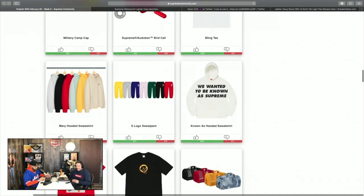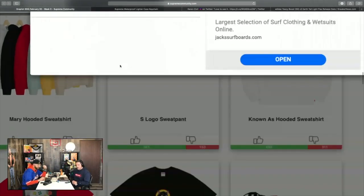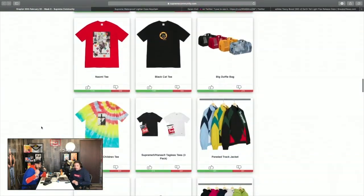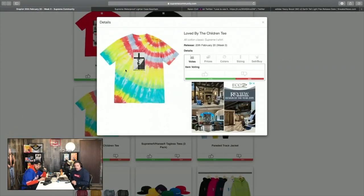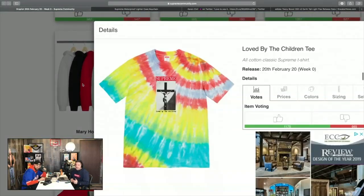The bird call — who knows if that's going to sell out this week. Someone in chat suggested we do heater picks for Supreme items — like an over/under on resale for each item each week. That could be fun, we'll see. The Black Cat tee looks like Tom and Jerry, I don't think it'll do well. The tie-dye shirt with 'Love' by the Children — tie-dye is super popular right now, so I'm anxious to see what that does.